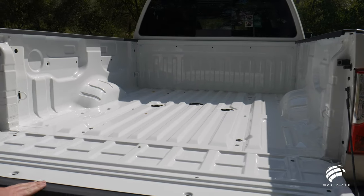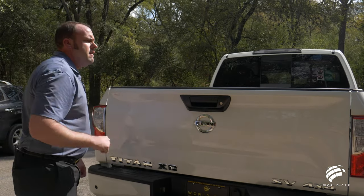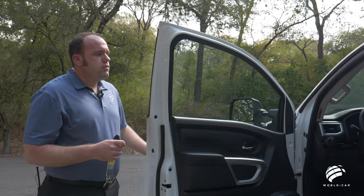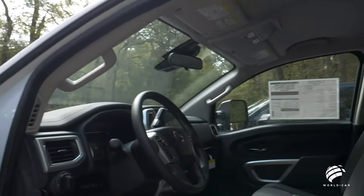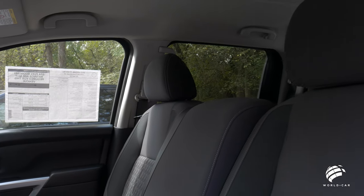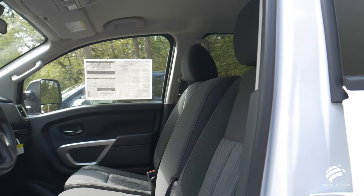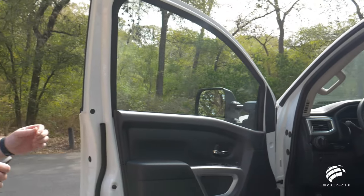These are also dampened tailgates — not only soft open but one-finger closed, very easy to operate. Another noteworthy feature separating these trucks is the seating configurations. On this Nissan Titan, you have a 40-20-40 bench seat in the front, giving you additional seating for a sixth person between the front driver and passenger. That center console folds down for ample storage space. On higher trim levels, that would be replaced by a full-length center console.